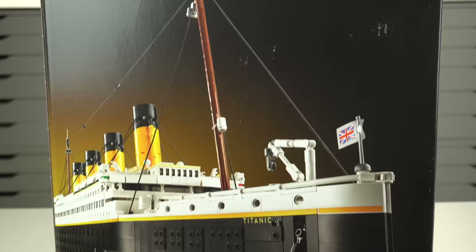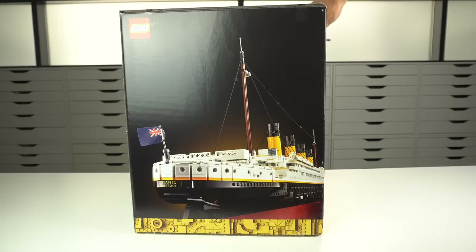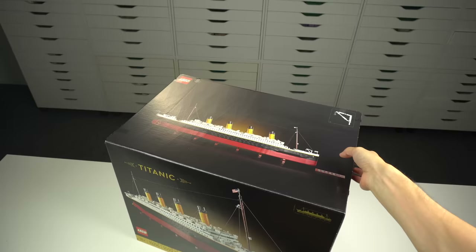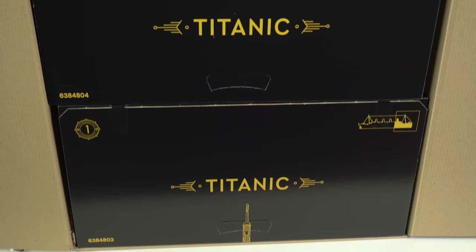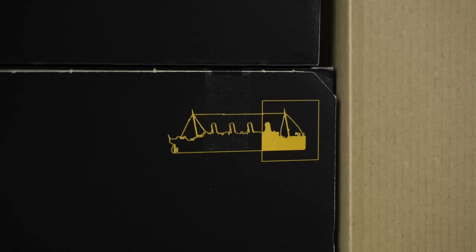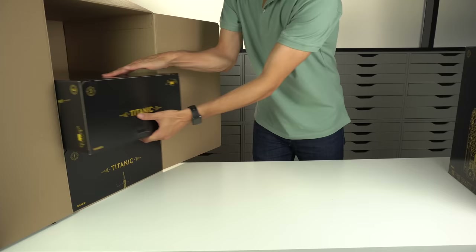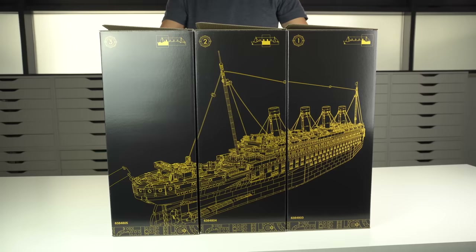LEGO has chosen beautiful shots of the model to place on all sides of the box, and on the back there's inset some of the details the set has to offer when built. Inside, the packaging keeps the premium treatment with a blueprint-style decoration on one of the flaps and 3 separate boxes, each corresponding to a different section of the ship. The schematic blueprint-style decoration continues on each individual box, with a front and back view of the ship's section it contains, and when placed next to the others they combine into bigger schematic blueprint-styled images.